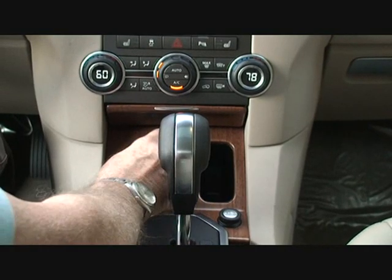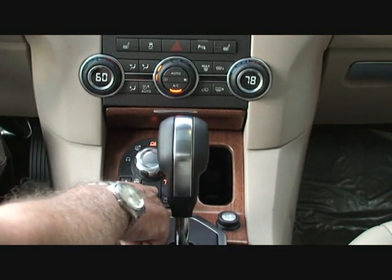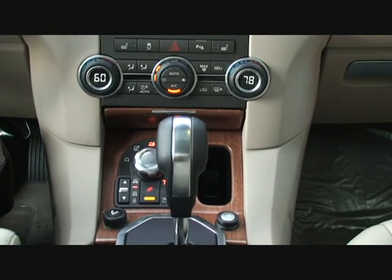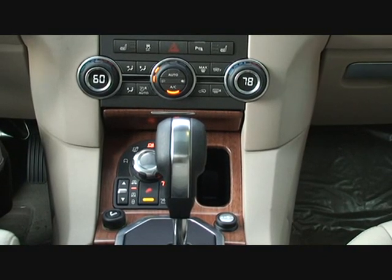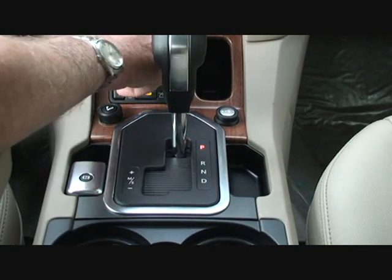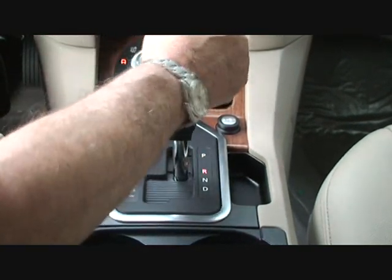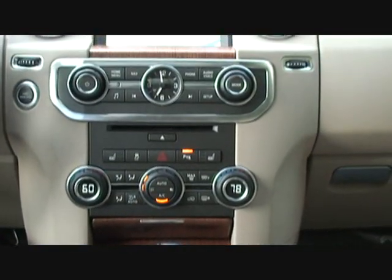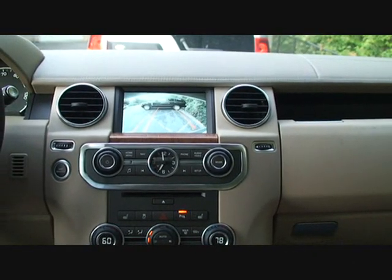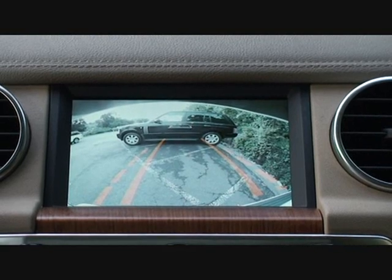Hill descent is an automatic feature that, under certain driving conditions, will take over the throttle and braking so you can go down a steep, slippery surface safely without fear or worry. We have an electronic park brake that engages when you put the car in park and disengages automatically when you go into drive or reverse. We also have a rear camera as a parking aid — when you put the car in reverse, together with front and rear sensors, it warns you of objects behind the car. It's a real safety feature for protecting your family.